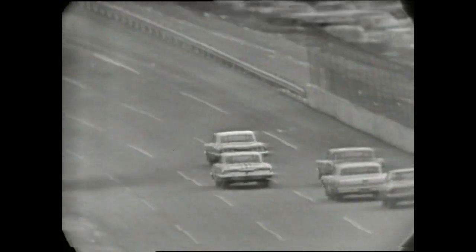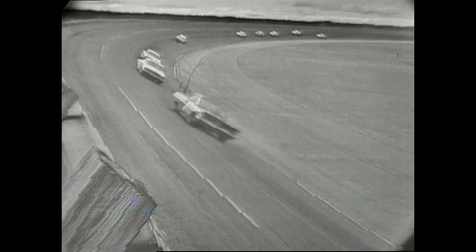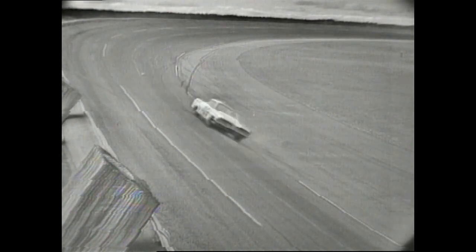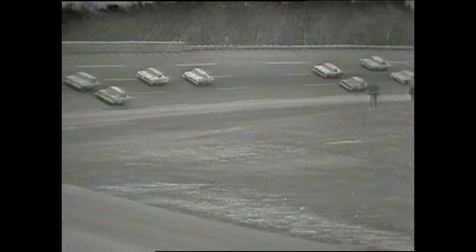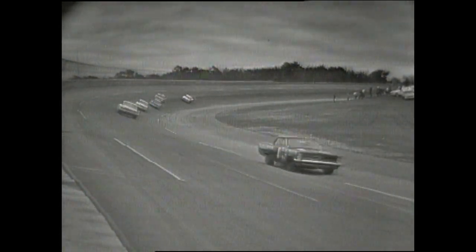A.J. Foyt still battling up there for the lead with Rex White and G.C. Spencer. These three cars have been jockeying back and forth, each taking a shot at the lead. We've had six different leaders now in the race, giving you an idea of how closely competitive these cars are. Here's Rex White in the lead — look at the challenge he's getting from Spencer. Spencer blows right by as he takes the lead once again. It's been seesawing back and forth during the early part of this race, and already we've had some mechanical problems with some of the cars at these tremendous speeds in excess of 160 miles an hour. They've never run faster in the 500.